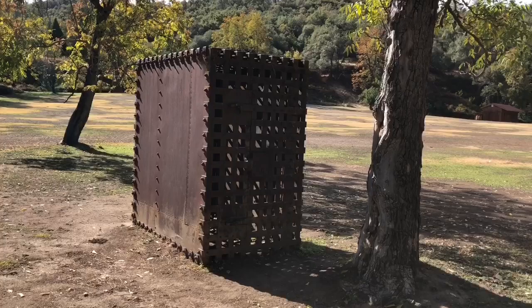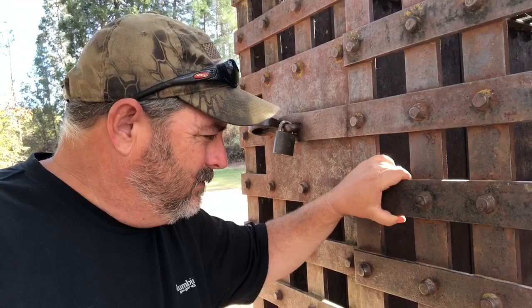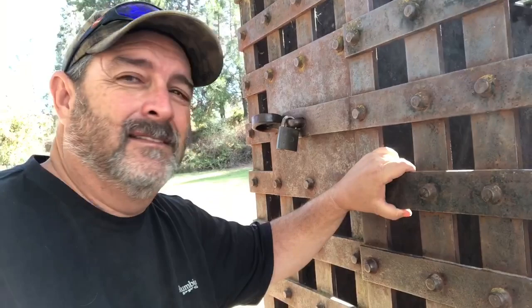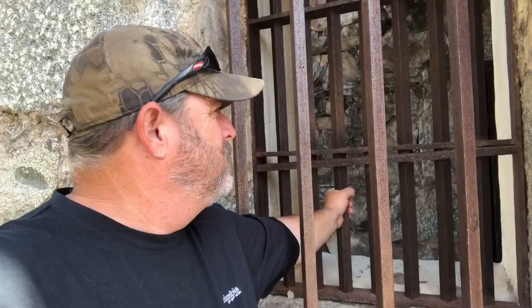Can you imagine being locked in that? You ain't getting out. You don't have much shade either. I'd have to have at least two bottles of water. I guess they figured it out — not one set of bars, you got two sets of bars. And that's not even in the cell; the cell's over there.